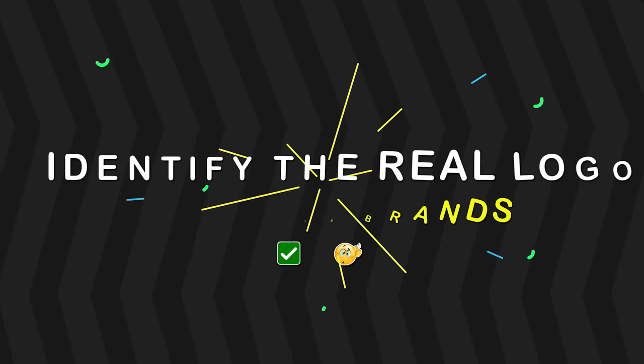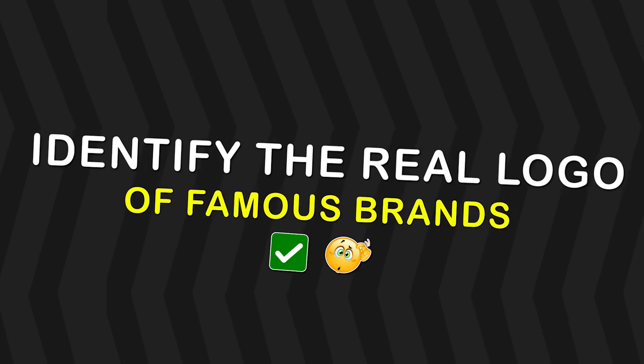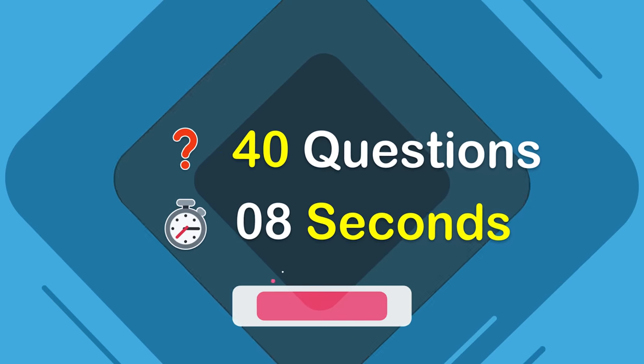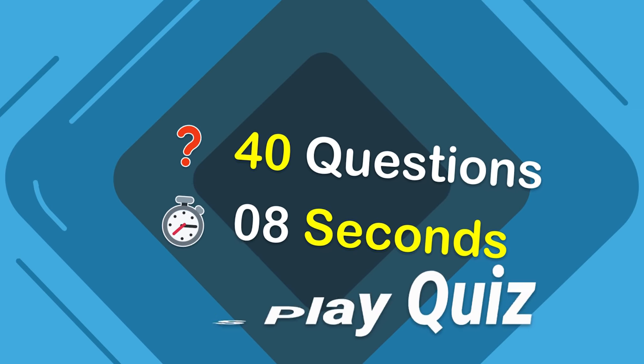Hello, friends! Let's test your photogenic memory today! Try to identify the real logo of these famous brands. But first, hit that subscribe button to unlock more quizzes. Alright, let's play quiz!